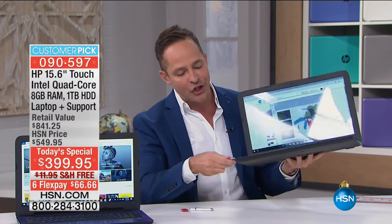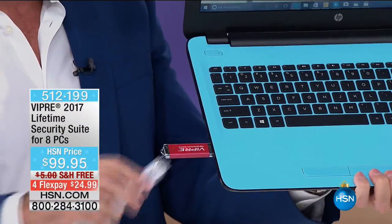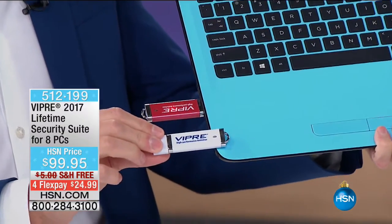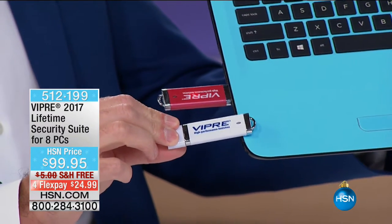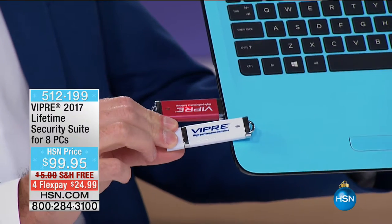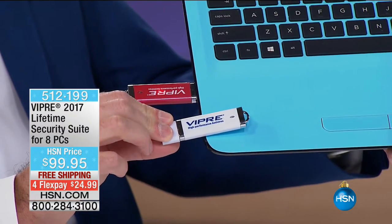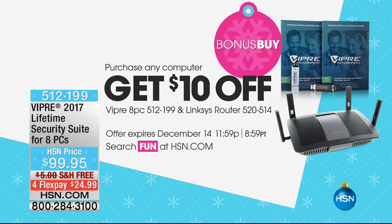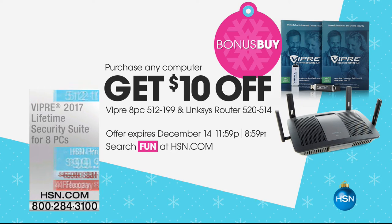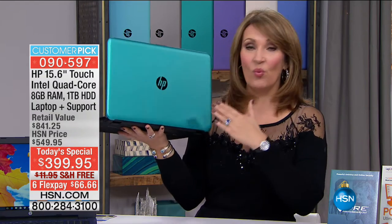Let me mention Viper antivirus early because people usually start buying around 17–20 minutes into the presentation. Viper antivirus protects eight computers for the life of those eight computers. Eight computers for $99.95 — and that's for life, you don't renew every year. It goes online and updates every day; 400,000 new viruses come out every day. If you order today's special, you get $10 off — it's $89.95. That's about $11 per computer for the lifetime of the computer.